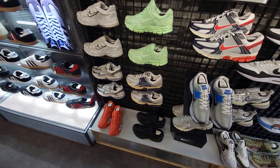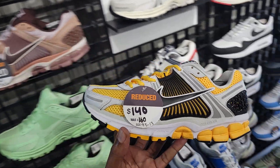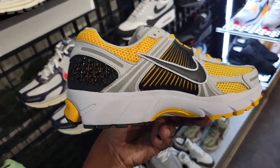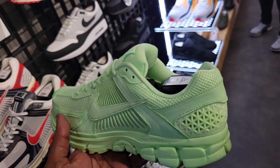Nike running shoes — pretty much the same stuff here, no real crazy markdowns. Seen this colorway before but haven't seen it marked down until now — they've got them here for $140. Definitely a fire colorway on these Vomero 5s, and also a very solid colorway on the Vomero 5s.